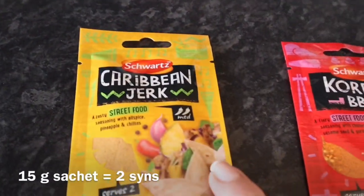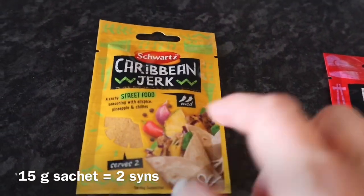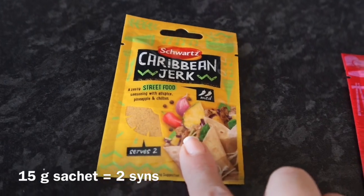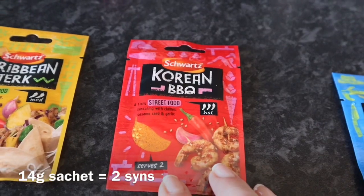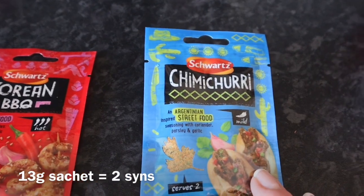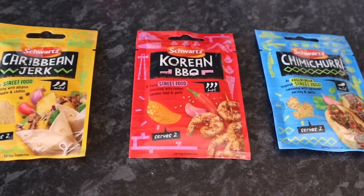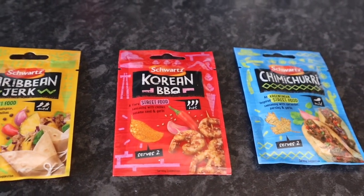And three packets of Schwartz seasonings — I thought they looked quite good. We've got Caribbean jerk, Korean barbecue, and chimichurri, Argentinian street food. I thought they looked really good, so I will report back once I've tried those.